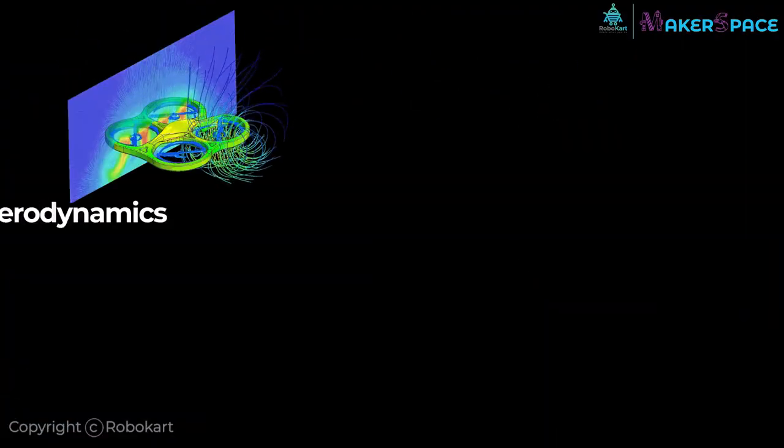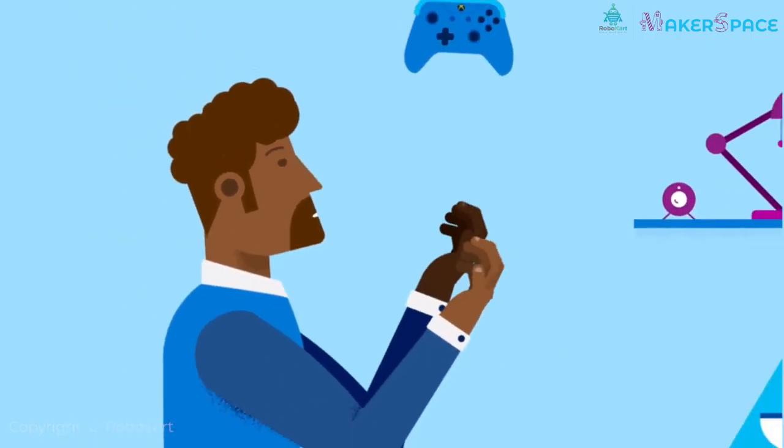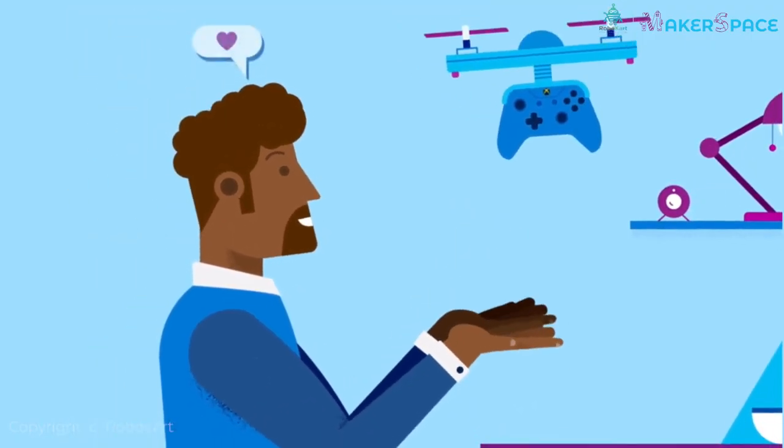You can learn aerodynamics, critical thinking, electronics, and coding. So getting into drones as your career is not at all a bad choice.